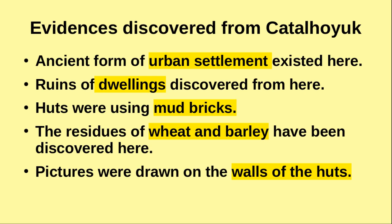The residues of wheat and barley have been discovered here, and pictures were drawn on the walls of the huts. Excavations are still in progress at this extensive and ancient site. This is the location where it is situated.